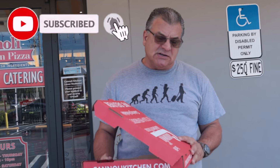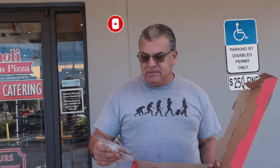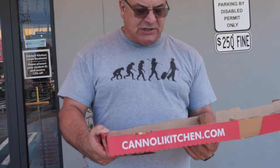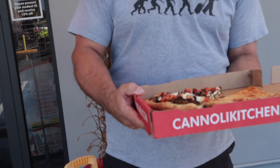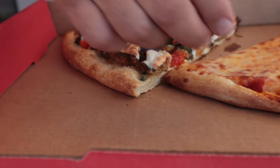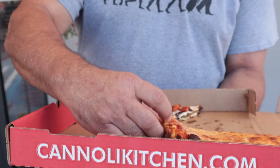We're here outside of Cannoli Kitchen Pizzeria — it's been here since 1996. It's located at 2001 North Federal Highway in Boca Raton, Florida. I got myself a regular slice and what they call a special eggplant slice. It looks so good I had to try it.